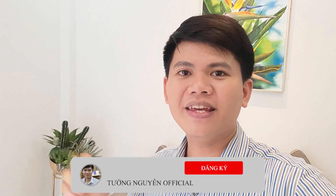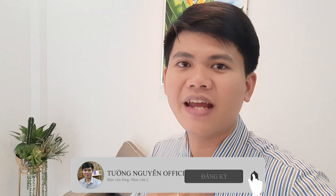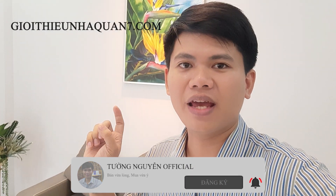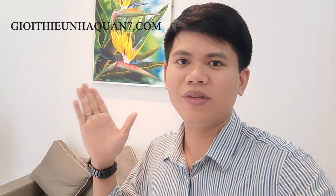Hi everyone, welcome to the channel of Tường Nguyễn Chuyện Bất Động Sản in Nam Sài Gòn. Please contact us on the website of Quận 7 to see the products and listings in Nam Sài Gòn.